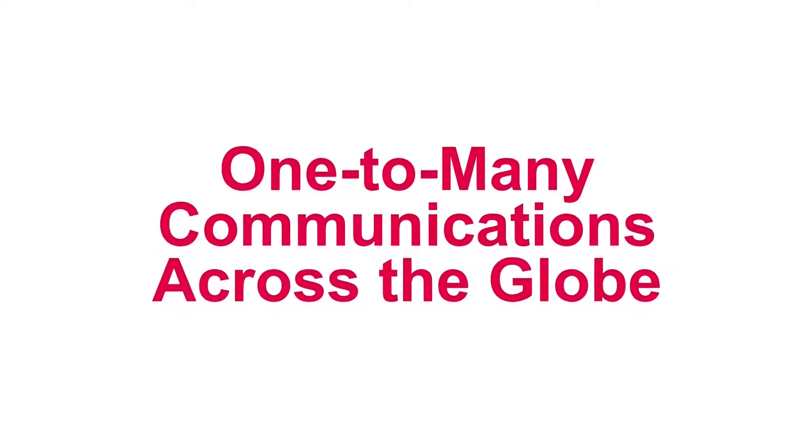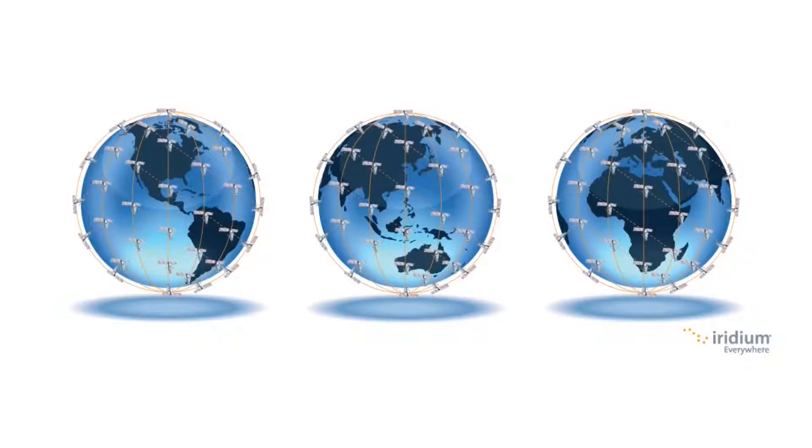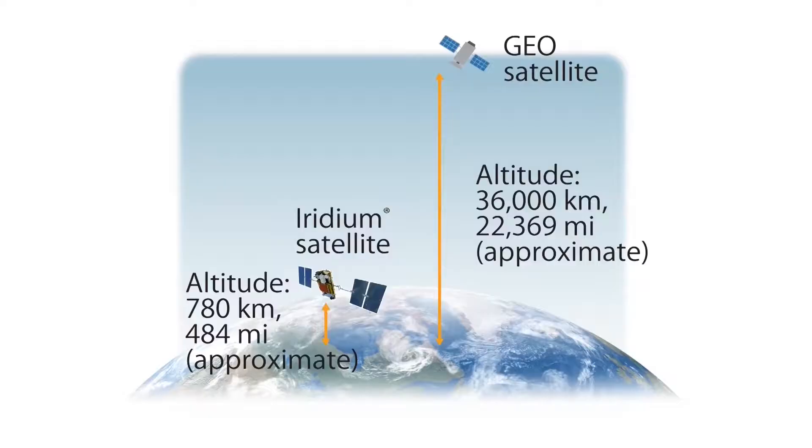The ICSat100 uses the Iridium satellite network which covers the whole Earth, including both poles, and can provide wide area global communication anywhere on the planet. Using 66 low Earth orbit satellites, it provides broader, more reliable network coverage compared with geosynchronous equatorial orbit satellites. Someone at the North Pole could talk to someone at the South Pole — there is no other two-way PTT device that can do this.